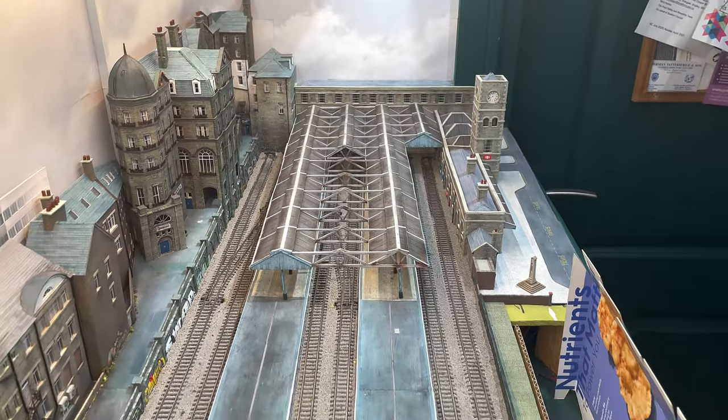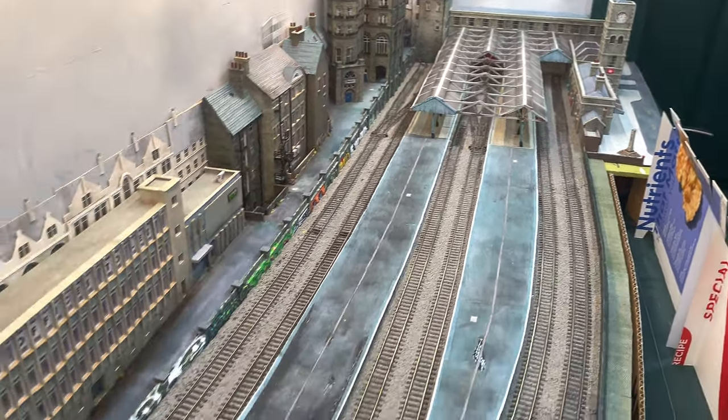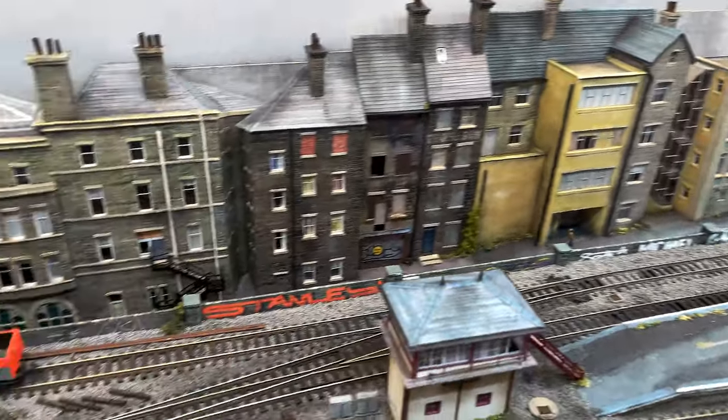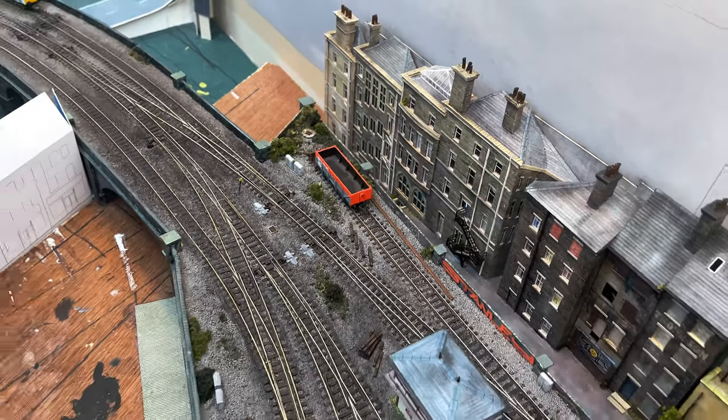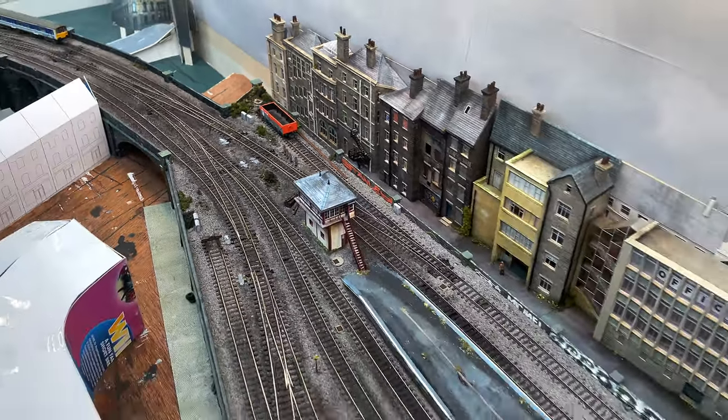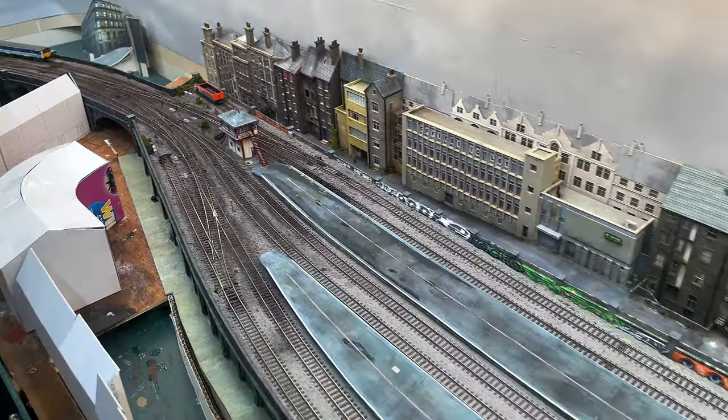Chandwell is an inner-city station which never had goods facilities. The goods yard was off over the branch to Chanfield, just before Chandwell Riverside Station. This means that the current Chandwell Station would have been squeezed into the smallest piece of land available to its Victorian engineers.